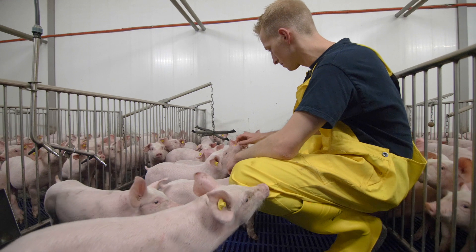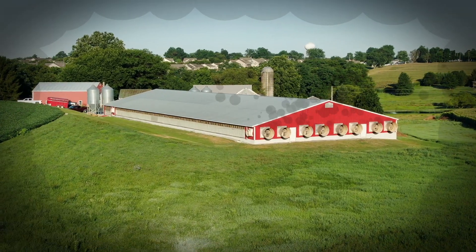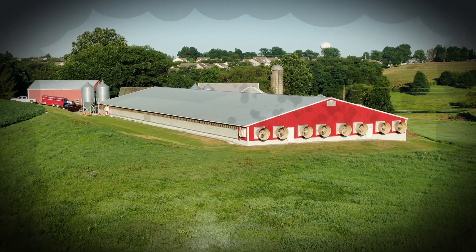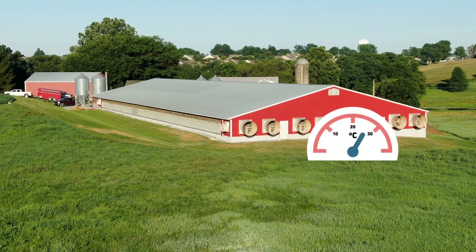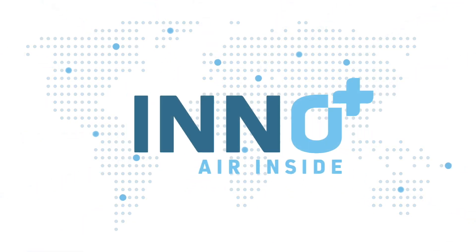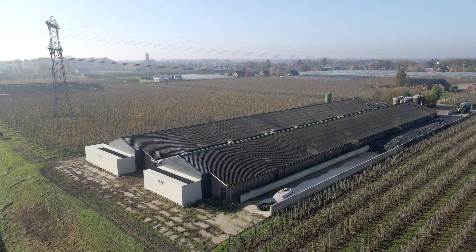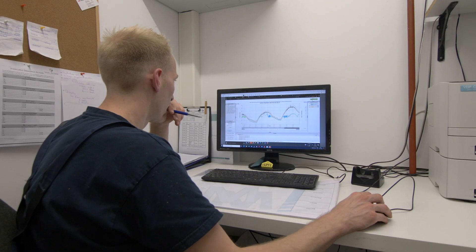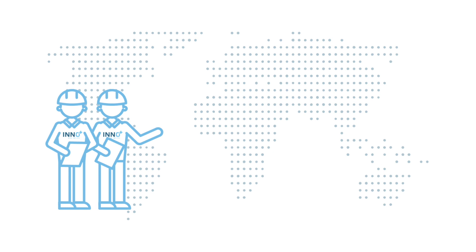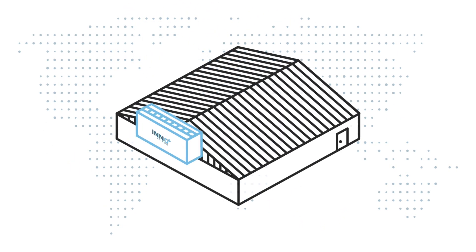Do you want to keep more pigs without being a nuisance to the environment? We have the solution for you to significantly reduce emissions and create optimal air conditions in your stables. The InnoPlus air scrubber technology is the best in the world. We achieve fantastic results in both small and large stables. With our knowledge and experience, the engineers of InnoPlus have developed a new international standard for air scrubbers in pig houses.